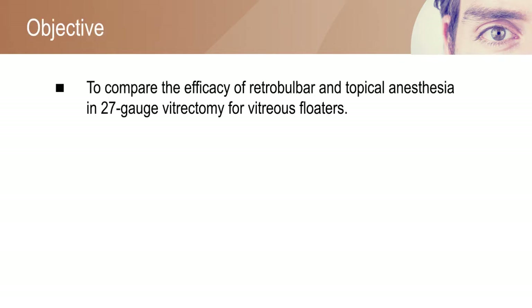The aim of the study was to compare the efficacy of Retrobulbar and topical anesthesia in 27-gauge vitrectomy for vitreous floaters.